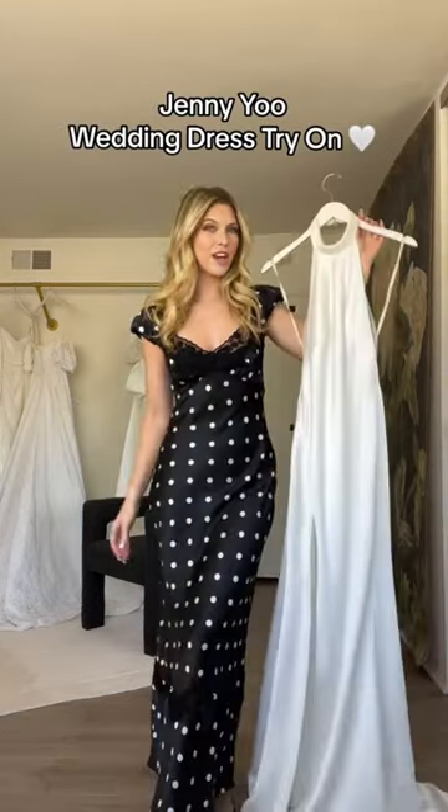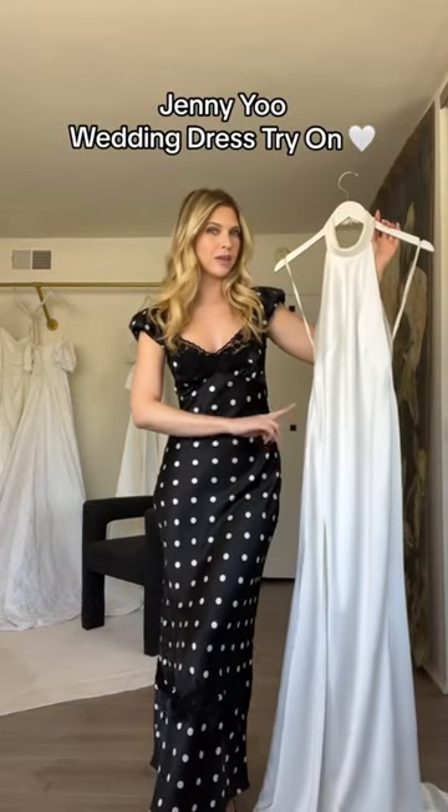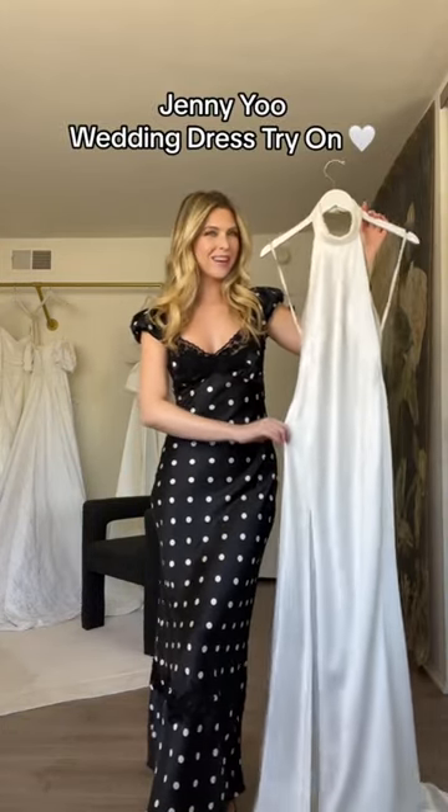Most influencers get sent makeup and clothes to try on. I get sent wedding dresses. Jenny Yu sent me a few of their Jenny by Jenny Yu collection, and we're gonna try them on.